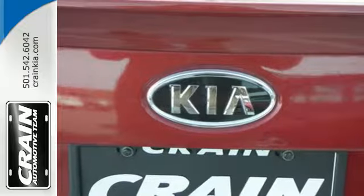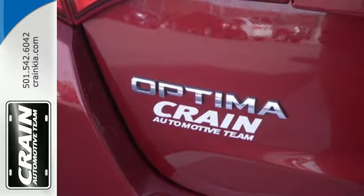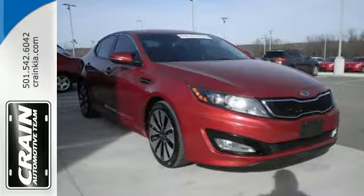Eyes will roll with jealousy when your colleagues realize you didn't have to break the bank to drive like a captain in this Kia. Make it yours today.